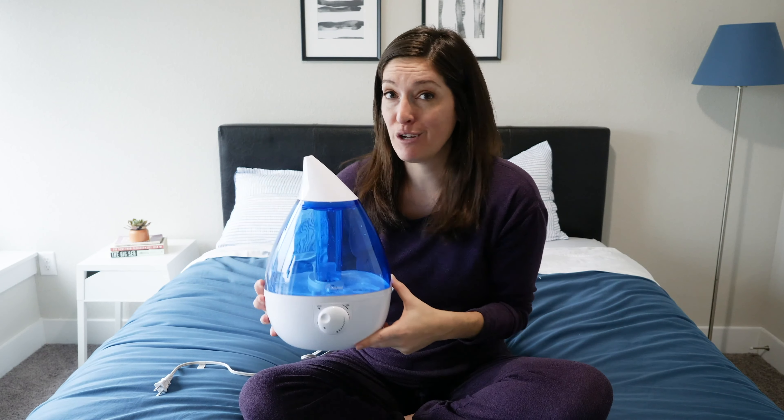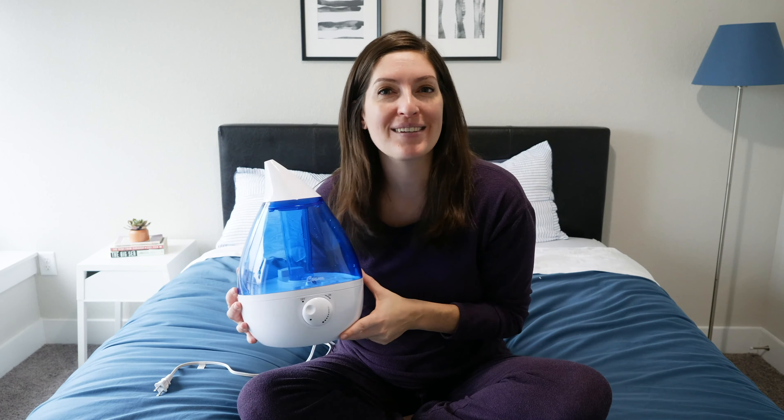We'll also talk a little bit about why at Mattress Clarity we're reviewing humidifiers to begin with — its connection to sleep. I'll definitely answer some commonly asked questions about this humidifier. If you're ready to learn more, stick around because the review is about to start right now.